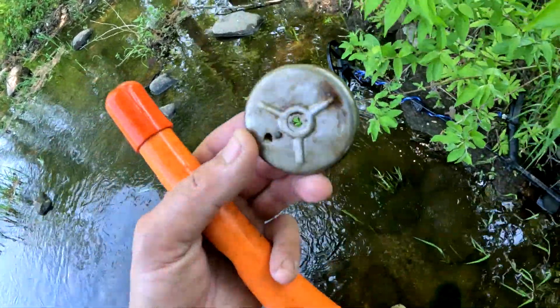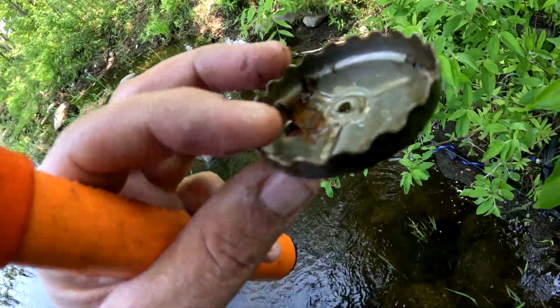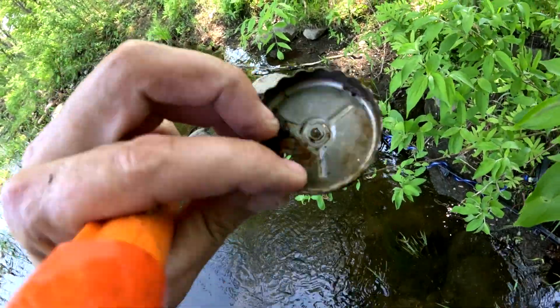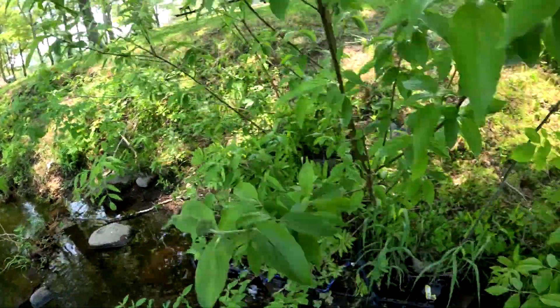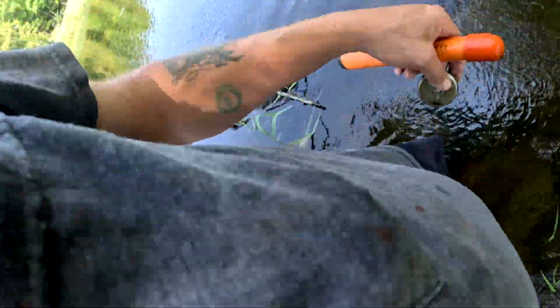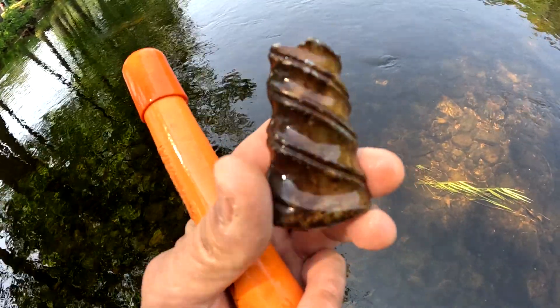We just pulled out a piece of a fishing reel — pretty cool. Still going along this edge, the truck's right there, we haven't really gone that far. Everybody's got a pocket full of trinkets.